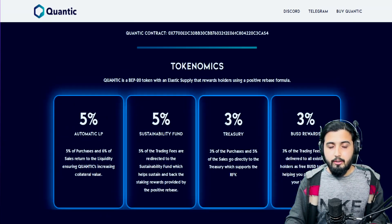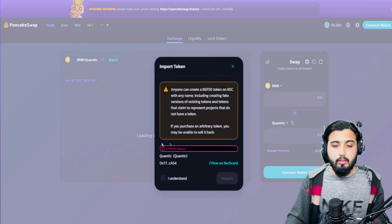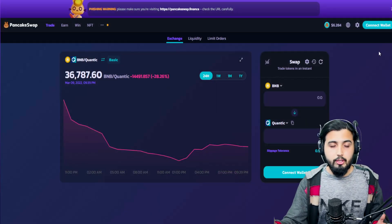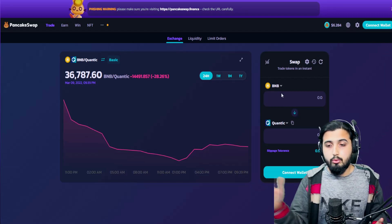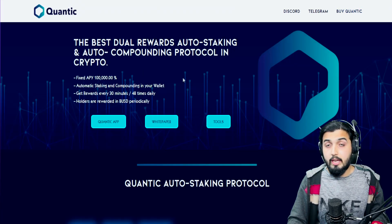They have explained how you can buy this on PancakeSwap. Simply click the buy button, it will import the token. Click 'I understand' to import, connect your wallet with BNB, and then swap that BNB for the Quantec token. It's as simple as that.